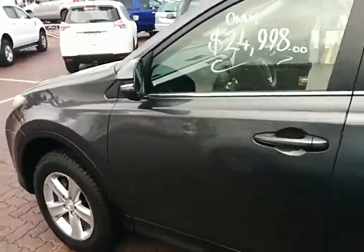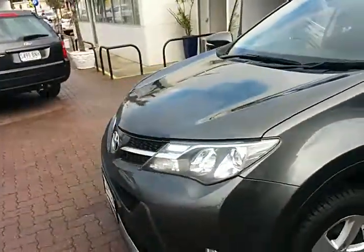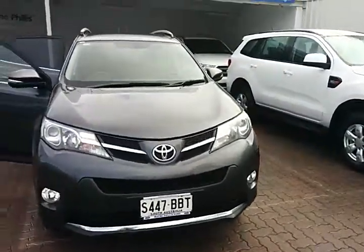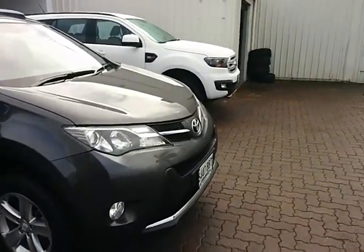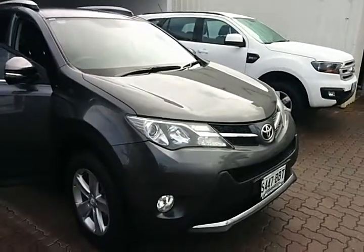What I'll do, Helen, is send this through to you via a link — just click on that to view this footage. I've had to dodge the rain today, but I managed to get this done in time before the next shower came down. Once again, thank you for your inquiry on this lovely Toyota RAV4. I'll give you a call shortly — thanks, Helen.